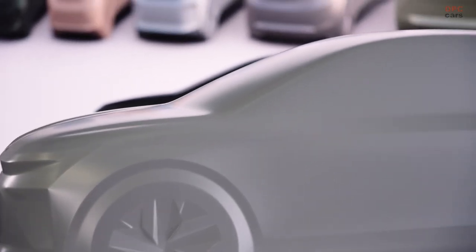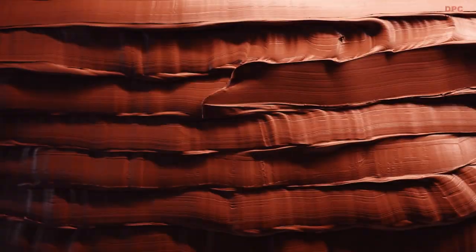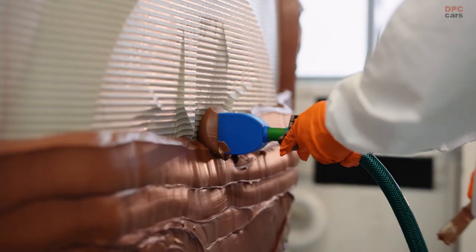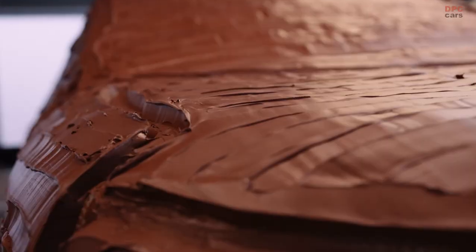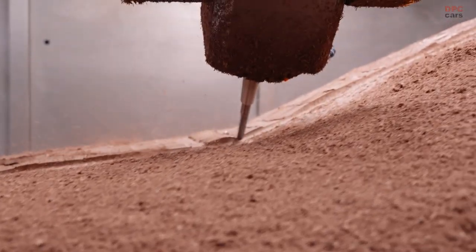Skoda is in a decade of transition to CO2-neutral mobility. A remarkable set of six life-size car sculptures hints at how this transition will take place. These sculptures show the basic outline of what Skoda's electric vehicle portfolio will look like.